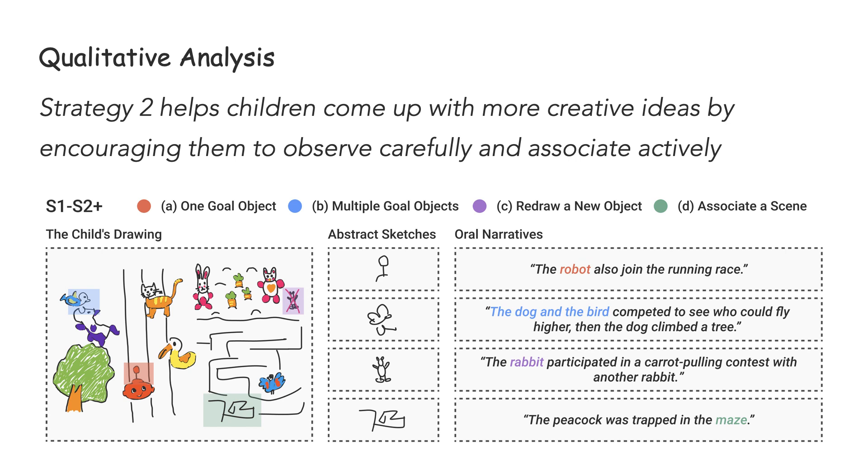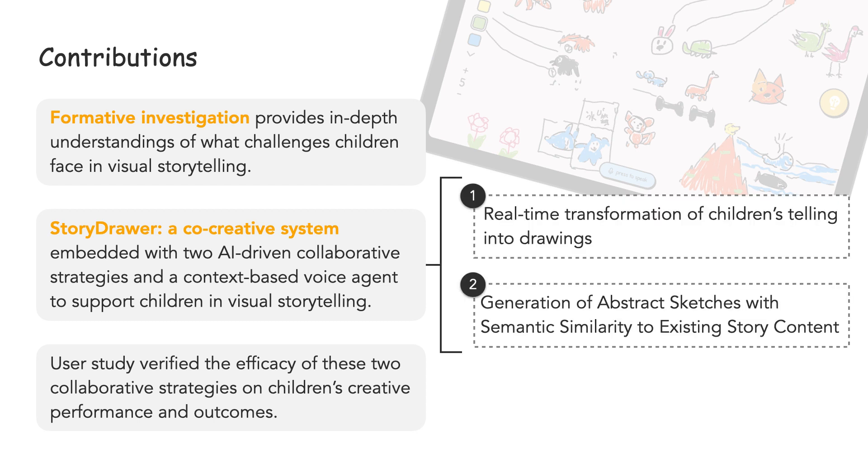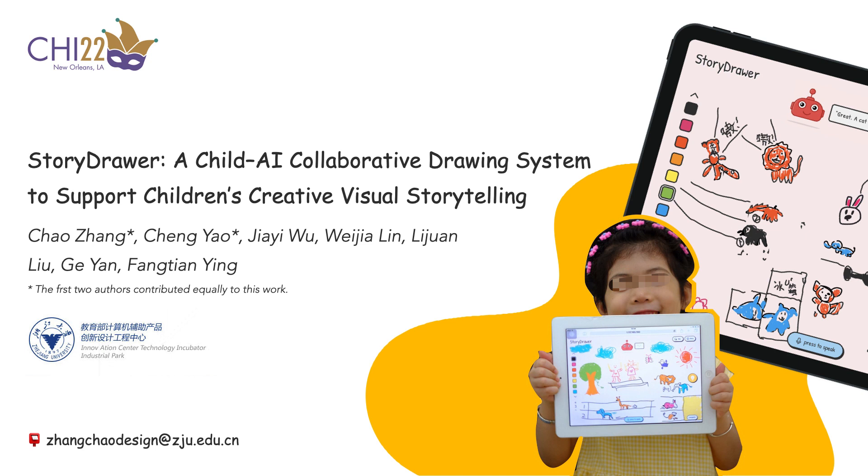Besides, we found hints of positive child-AI relationships promoting engagement. Our contributions are: firstly, a formative investigation suggesting visual storytelling support tools should alleviate children's burden in parallel tasks, scaffold them to overcome writer's block, and increase engagement. Also, we developed a co-creative system, StoryDrawer, with two AI-driven collaborative strategies and a context-based voice agent. The user study verified the efficacy of these strategies on children's creative performance and outcomes. Hopefully, StoryDrawer can provide a tiny but solid step for computers to understand and support children's creativity development. For more details, please refer to our paper. Thanks.